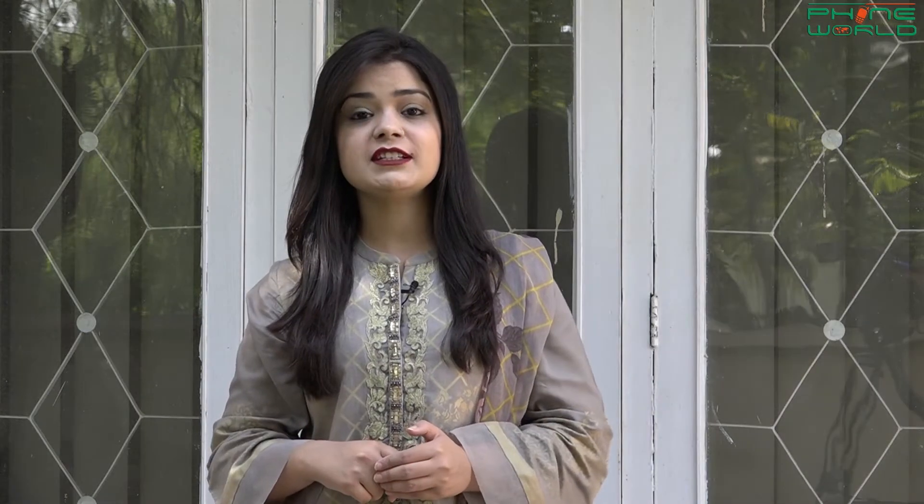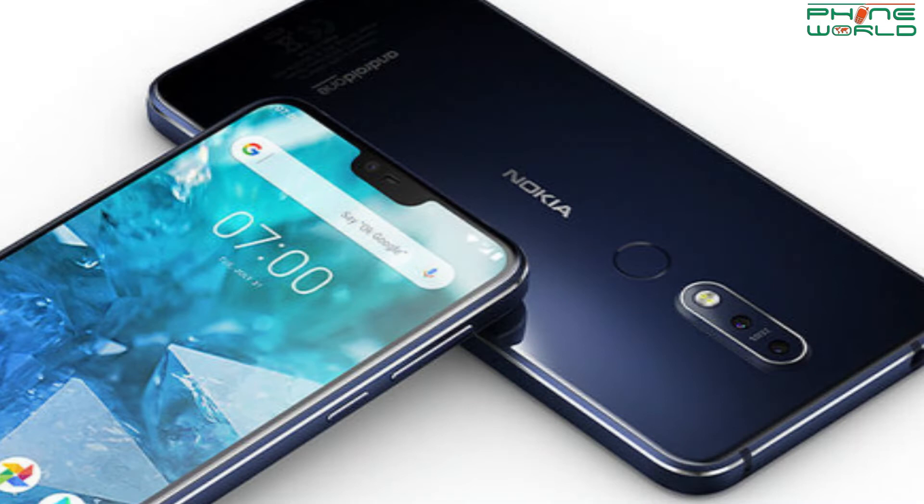Our first update is the Nokia 7.1, which has recently launched. It has officially launched in India as well. But in Pakistan, this smartphone has not launched yet. First of all, let's see some specs and features.